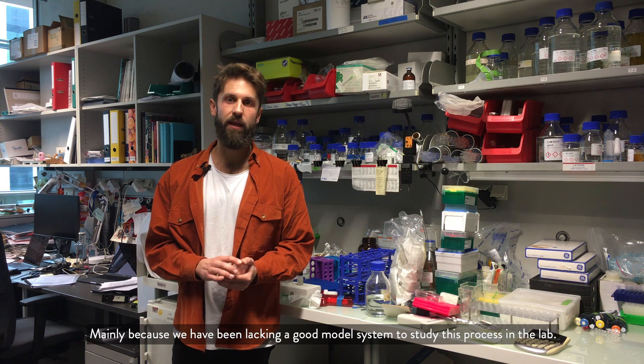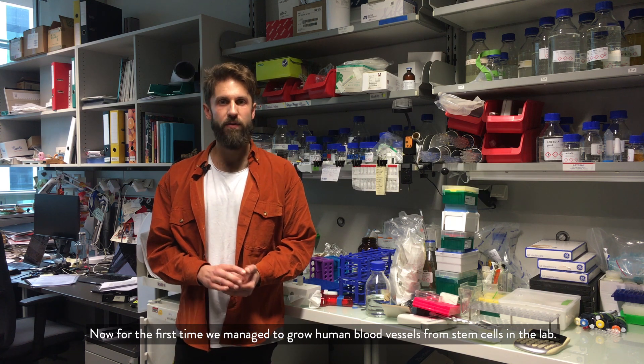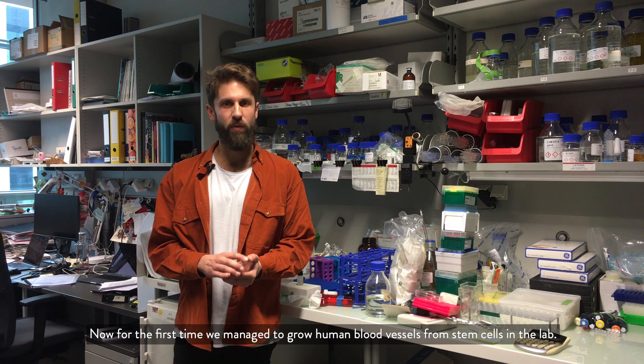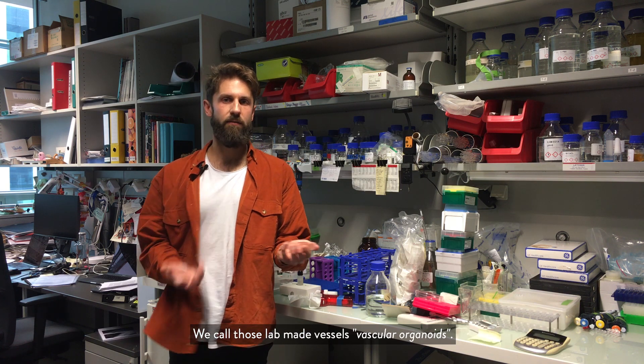Mainly because we have been lacking a good model system to study this process in the lab. Now for the first time we managed to grow human blood vessels from stem cells in the lab. We call those lab-made vessels vascular organoids.